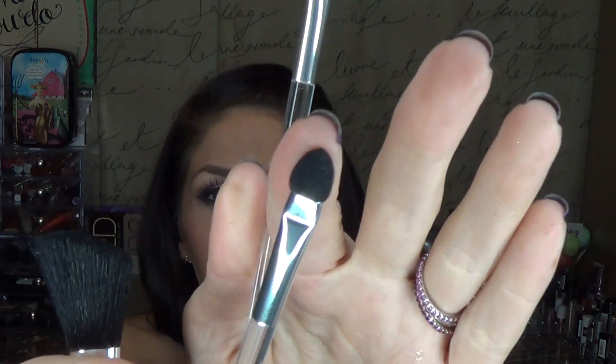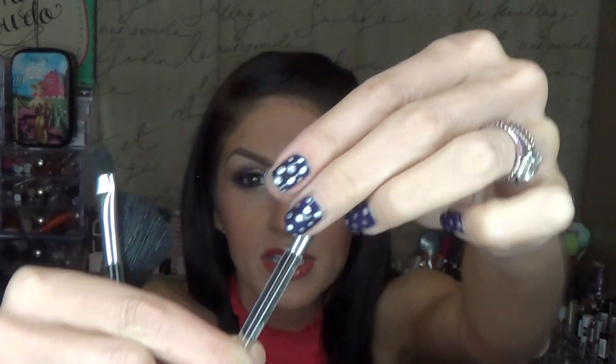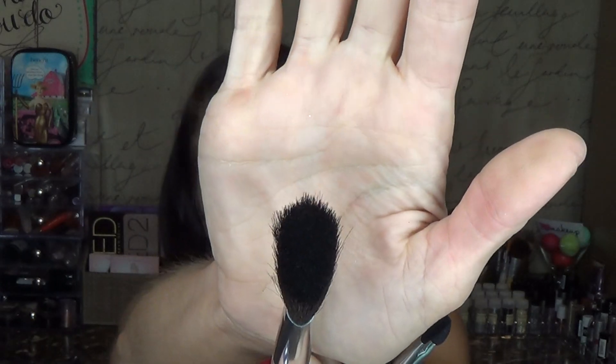There are also a couple of makeup brushes in the kit. You get a long-handled sponge tip applicator — don't discount those, I use them all the time. Then there's a little eyeshadow brush, which is pretty much synthetic bristled. And you also get a contour brush that's a little bit angled. These all feel like 100% synthetic brushes — I'm not entirely sure what I'll think of them yet.